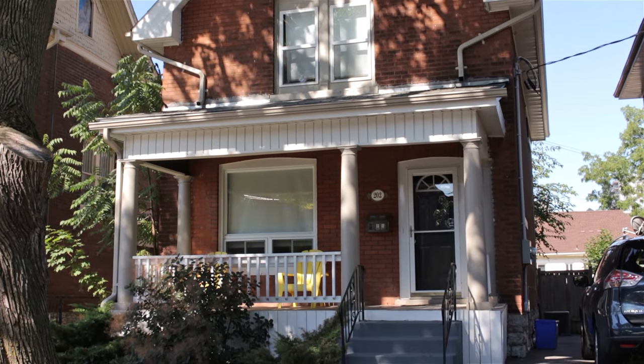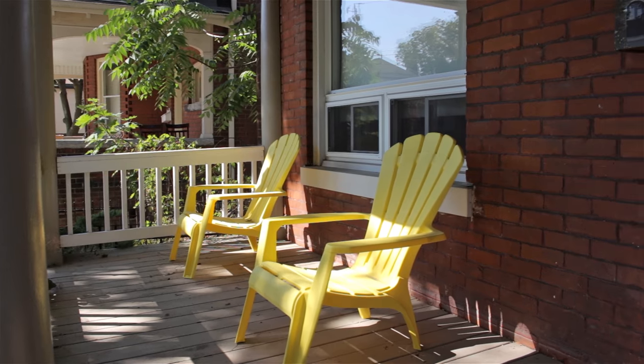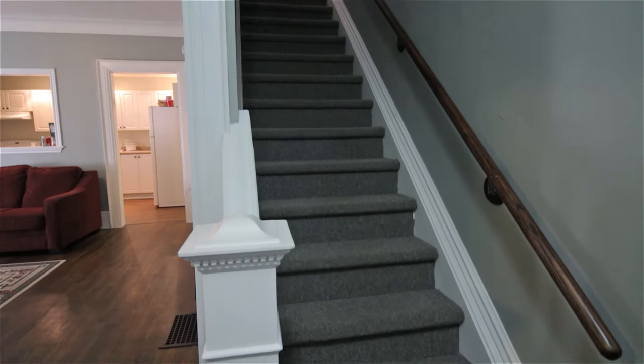So you think you and your friends are ready for your own student house? Check out 202 Park Avenue in Branford, just a five-minute walk from campus, and see what fine student housing is all about.